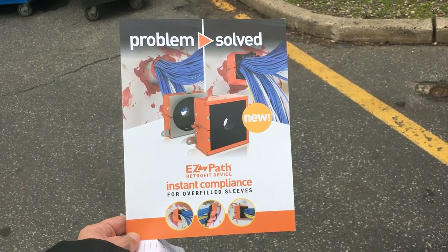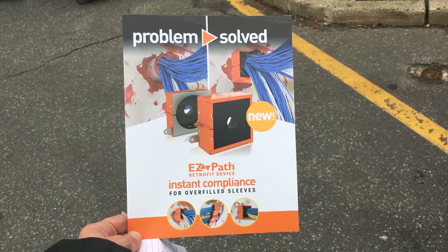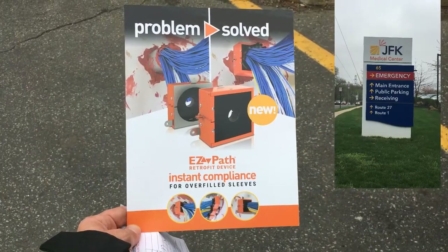Now available — EasyPath retrofit device. We're telling the world, stopping at every hospital I pass. This is the easiest fix for the biggest problem in health care facilities. Hoping we can make it make sense here.